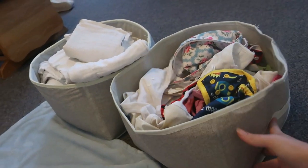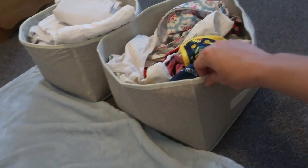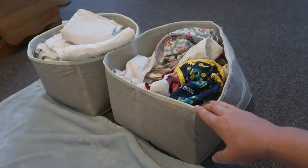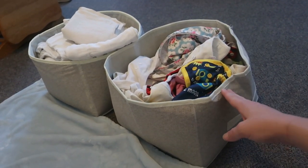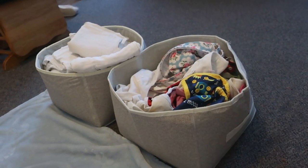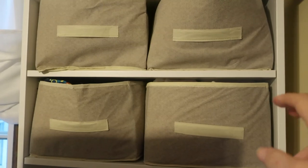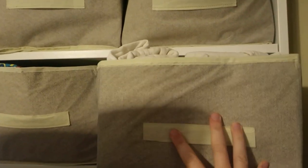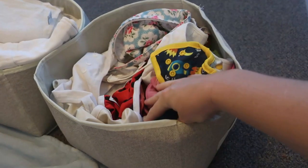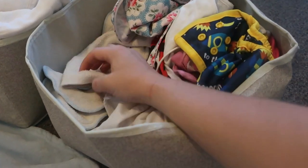For storage, I use half-height cubby boxes — about six inches tall instead of the usual 10 to 12 inches. I love them because they fit perfectly on the shelves of my bookshelf in our master bedroom. I have one box for flats folded in squares and pre-folds, and one for all my different covers and liners.